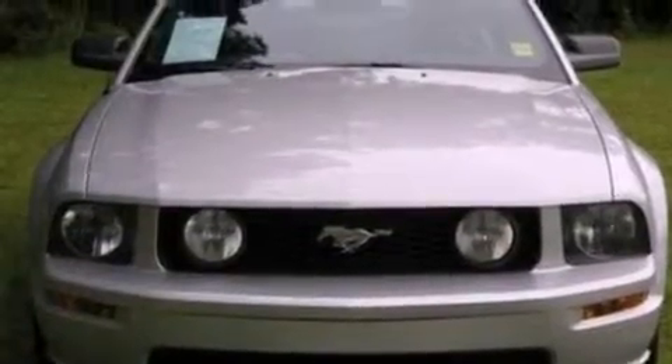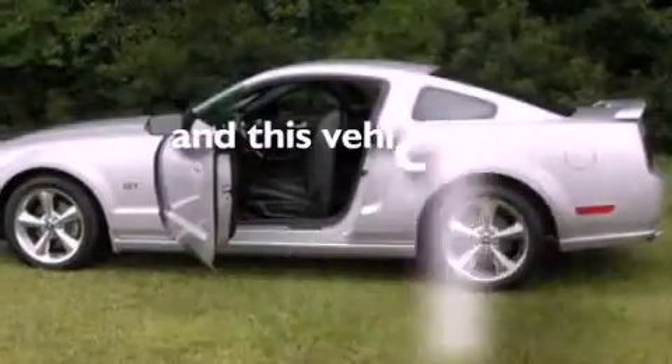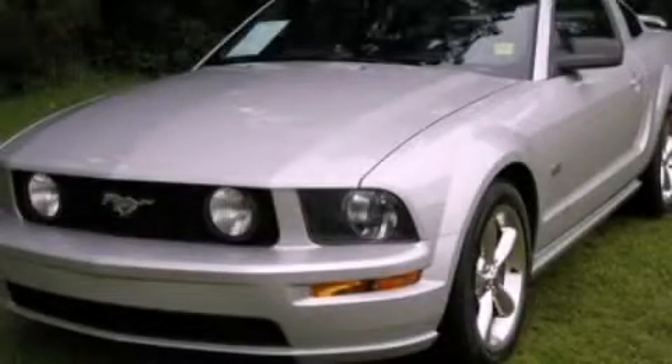A rear spoiler, traction control, a power driver's seat, and this vehicle has less than 69,000 miles. Call now to find out how you can own this breathtaking vehicle.